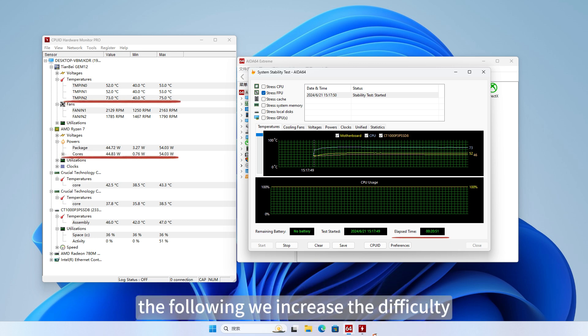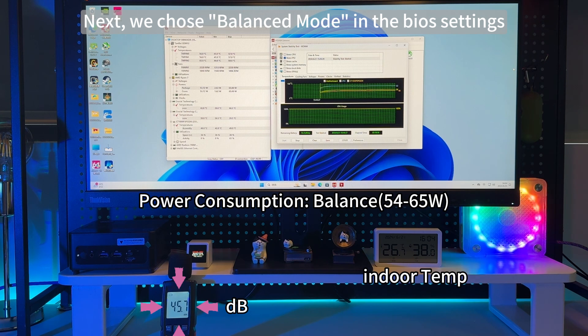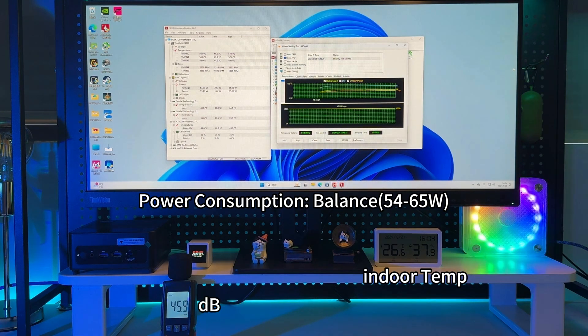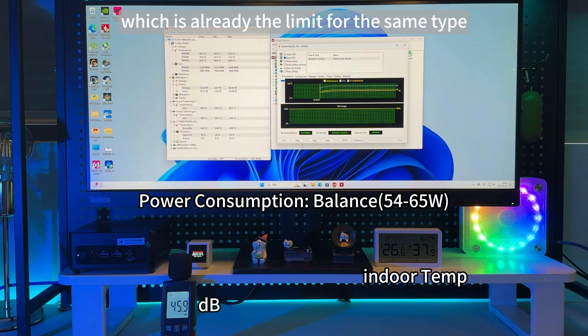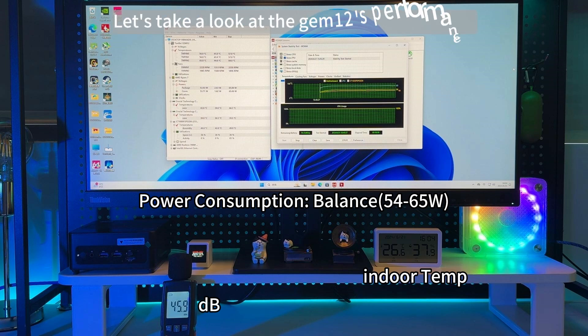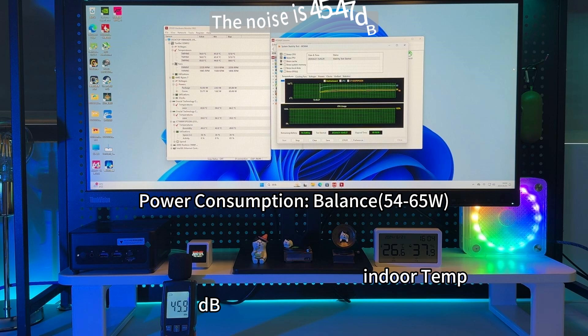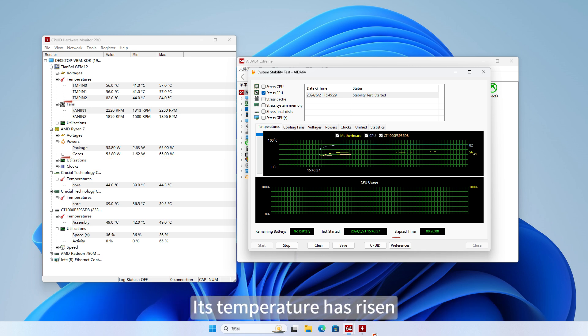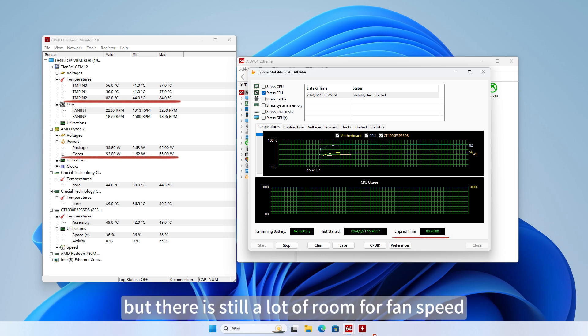Next, we increase the difficulty. We chose balanced mode in the BIOS settings, and the power consumption reached 54 to 65 Watts, which is already the limit for the same type of products on the market. The noise is 45 to 47 dB, and the maximum CPU temperature is 84 degrees. Its temperature has risen, but there is still a lot of room for fan speed.